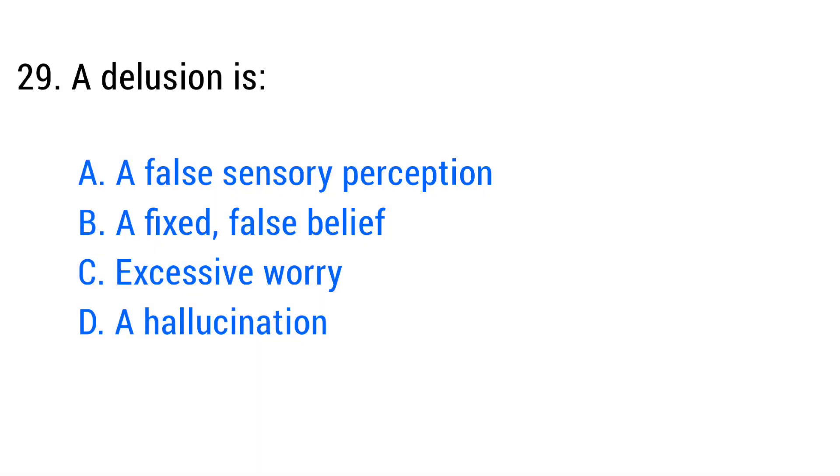Question number twenty-nine. A delusion is? The right answer is option B: A fixed false belief.